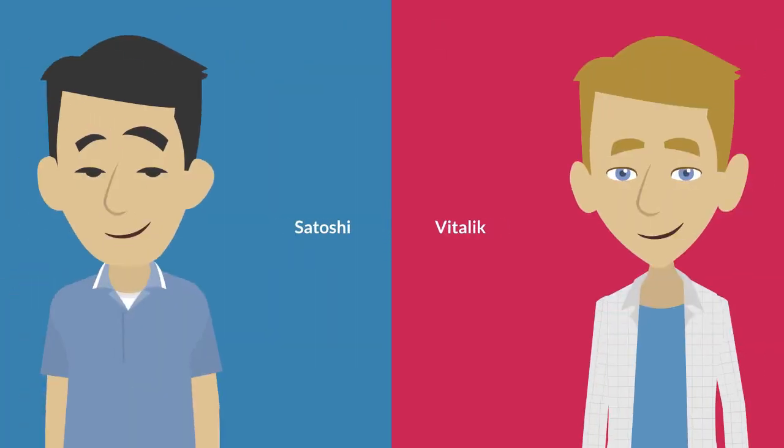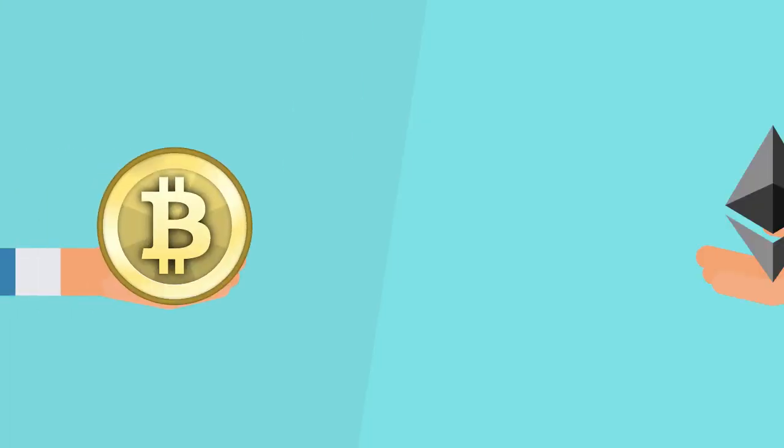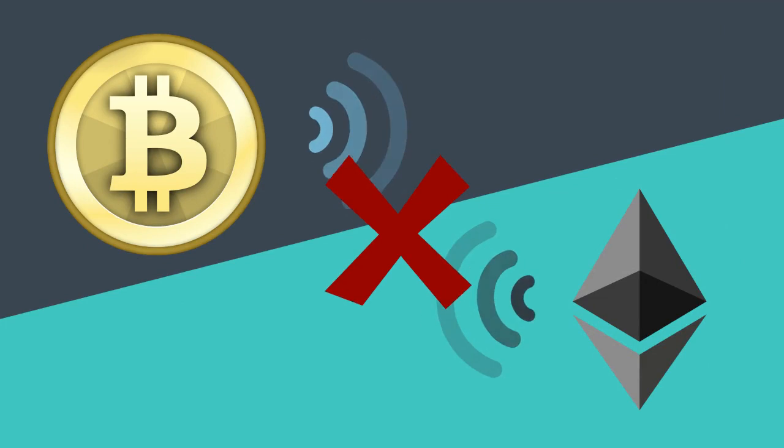Say hi to Satoshi and Vitalik. Satoshi owns Bitcoin, but his friend Vitalik prefers Ethereum. Both are frustrated because Satoshi is unable to transfer value to Vitalik since the two different blockchains do not communicate.